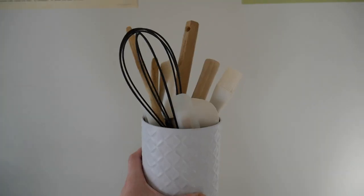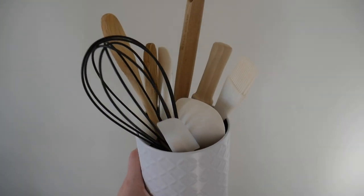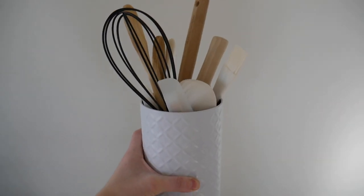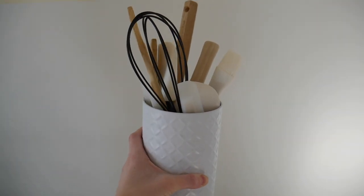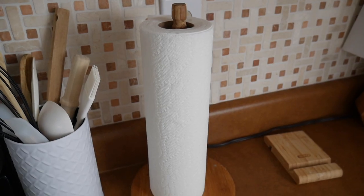The first thing on my list is my utensil holder in my kitchen. I have all my utensils right next to my oven and stove, and I've actually gotten a lot of those utensils from Dollarama too — the whisk, the little spatulas, the wooden spoons. They're super affordable and that's why I love Dollarama so much.